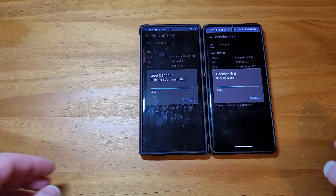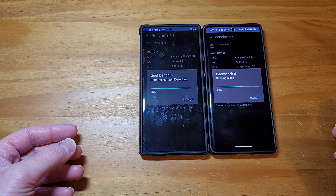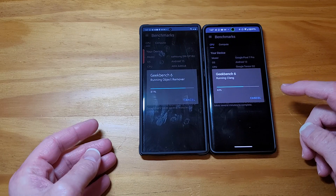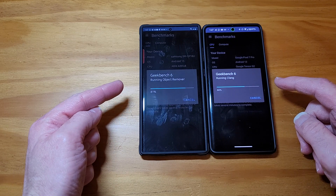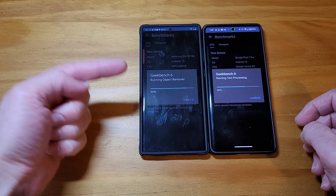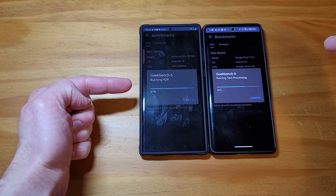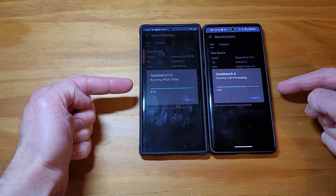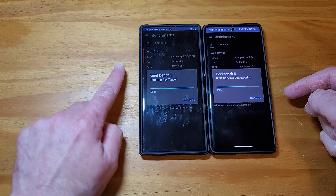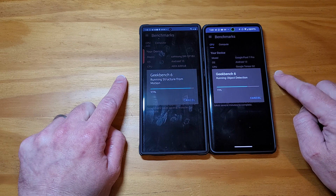Welcome back. We are running a new Geekbench application to test the CPUs on these two devices. We have the Galaxy S23 Ultra on the left and the Google Pixel 7 Pro on the right. This has the new Snapdragon 8 Gen 2 and this has the new Google Tensor chip 2.